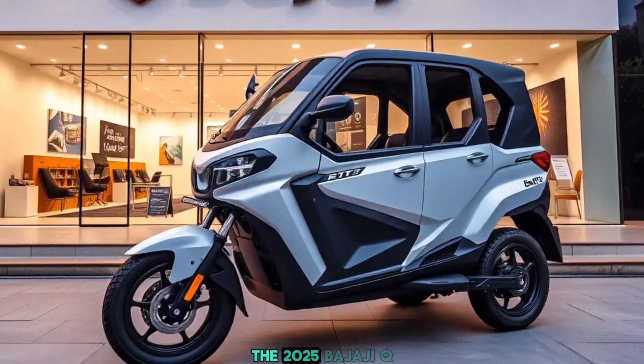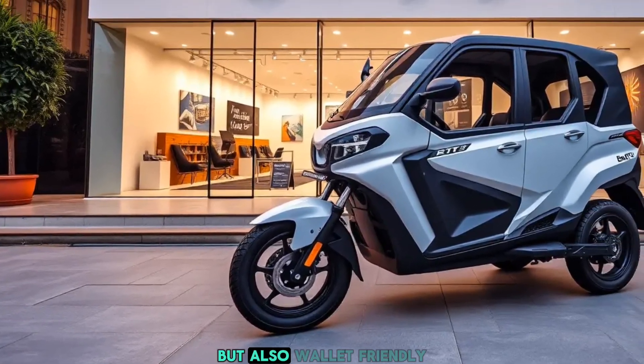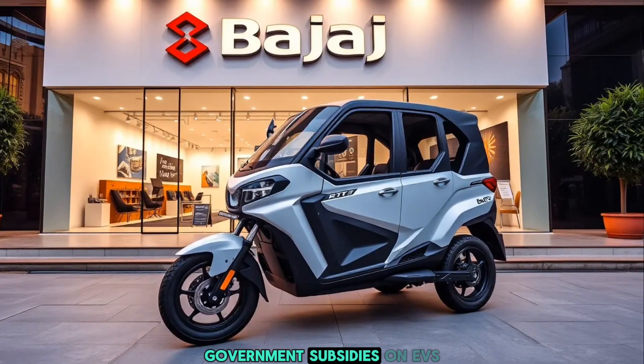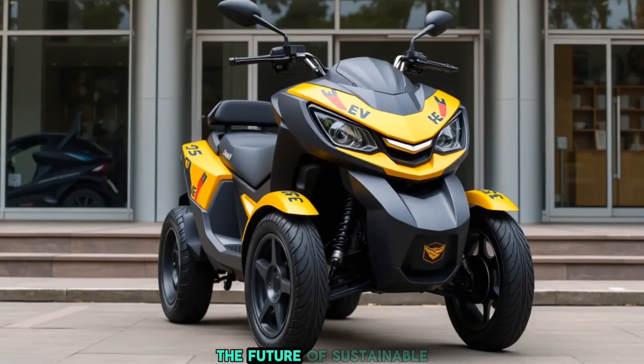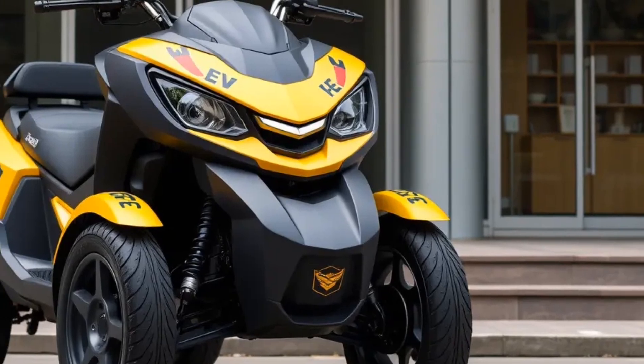The 2025 Bajaj Cute EV is not just eco-friendly but also wallet-friendly. With low running costs, government subsidies on EVs, and minimal maintenance, it's an investment in the future of sustainable commuting.